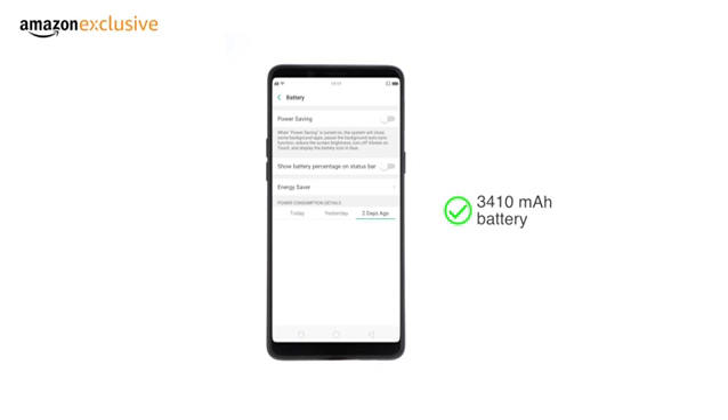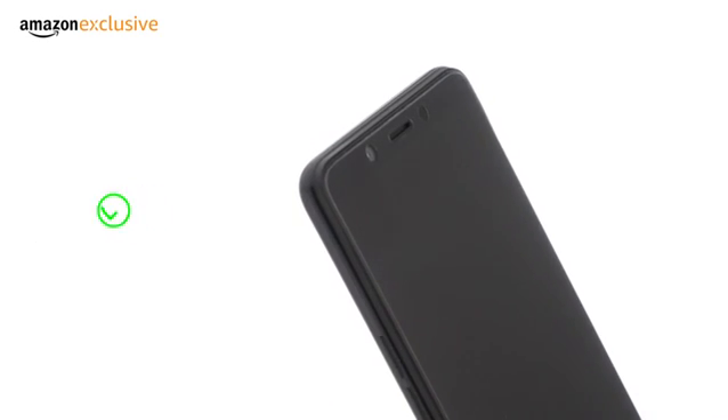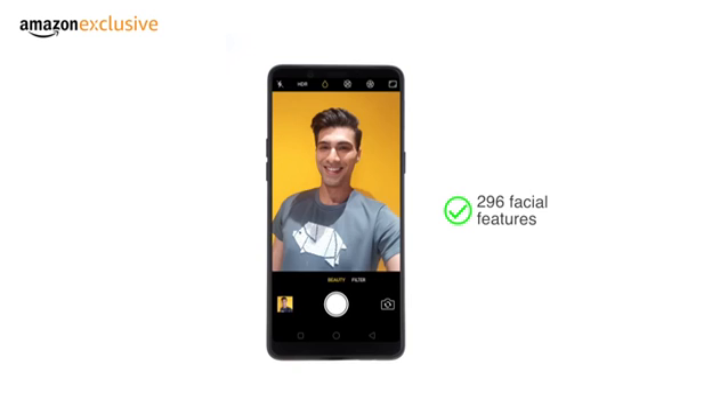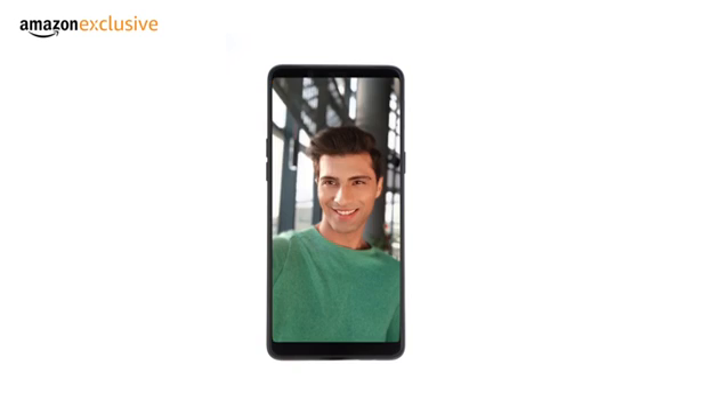The phone runs on a 3,410 mAh powerful battery. The Realme One comes with a 13-megapixel back camera and 8-megapixel selfie camera. These are powered by the processor's artificial intelligence, which can recognize 296 different facial features to capture great pictures. It can focus on the subject even in a busy background to give beautiful pictures.